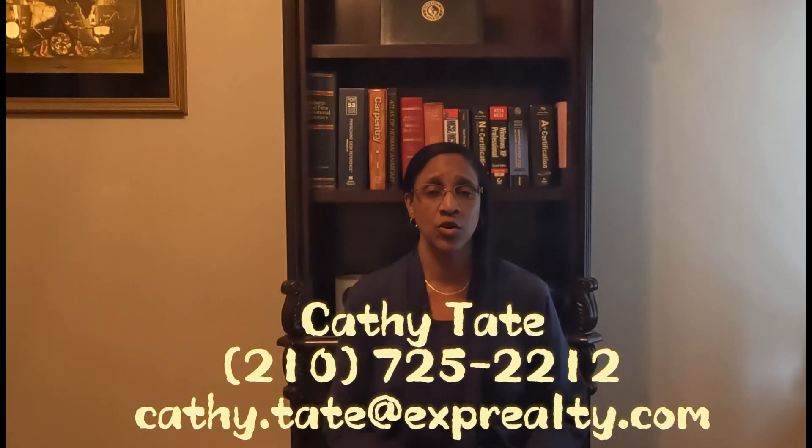Thanks for watching. If you enjoyed it, don't forget to subscribe to our channel for more information on the different areas of San Antonio. If you're looking to buy or sell a home in San Antonio or surrounding areas, I'd be delighted to assist you — just give me a call, shoot me a text, or send me an email, all in the description below. I'm happy to assist you with your home buying and home selling needs.